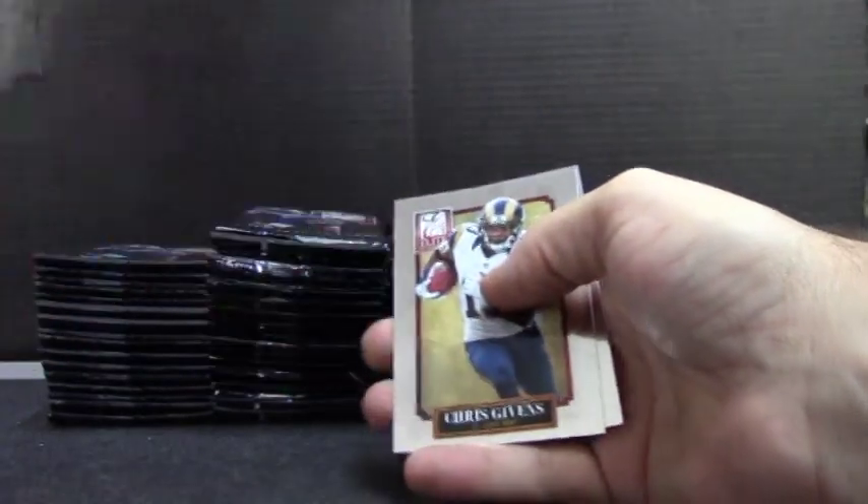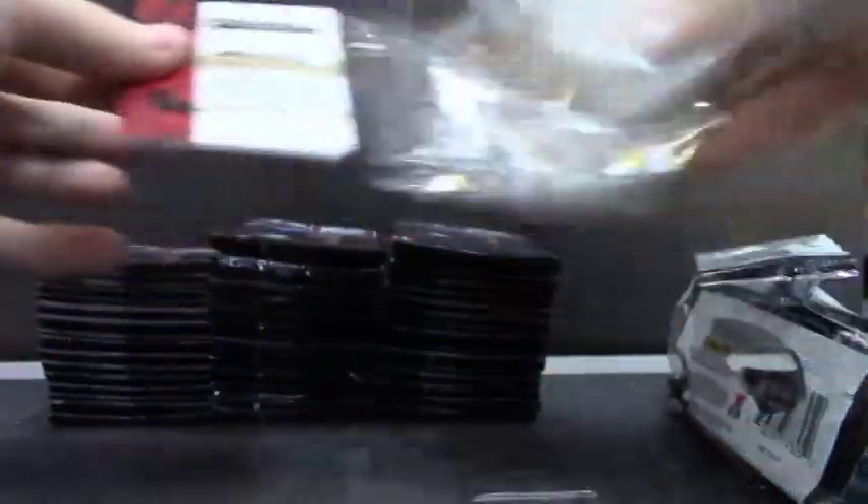Autograph. I think the Bengals are another team that do pretty well. I think that's their third or fourth hit.